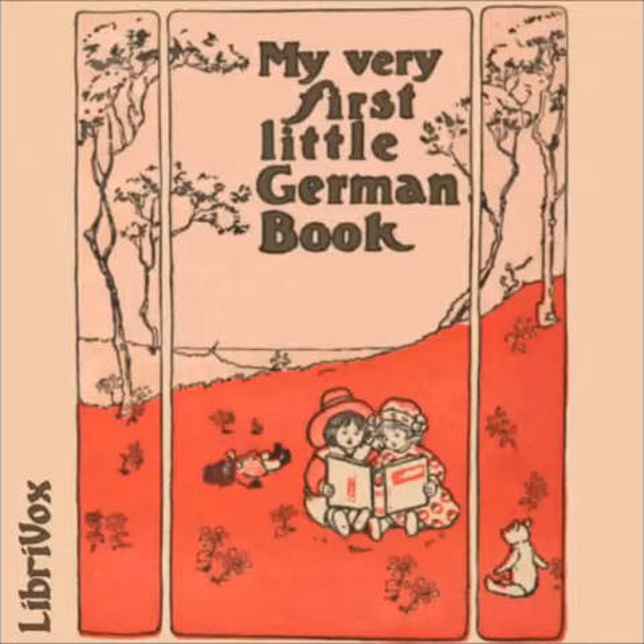Vierte Übung — Das Bett — The Bed. Ach, wie freue ich mich auf mein Bettchen, wenn ich müde bin. Oh, how I love my little bed when I am tired. Es ist so weiß, so weich und so nett. It is so white and so soft and so nice. Ich träume so süß in meinem Bettchen. I have the sweetest dreams in my little bed.